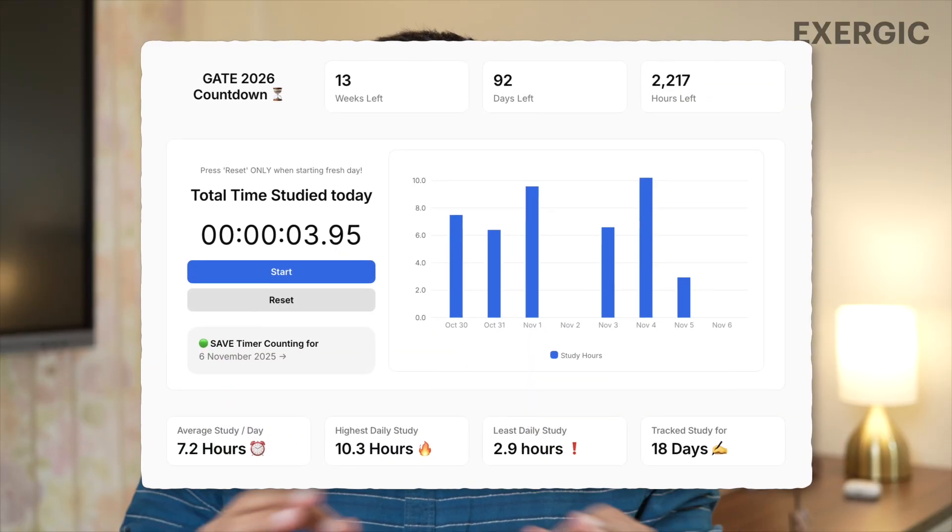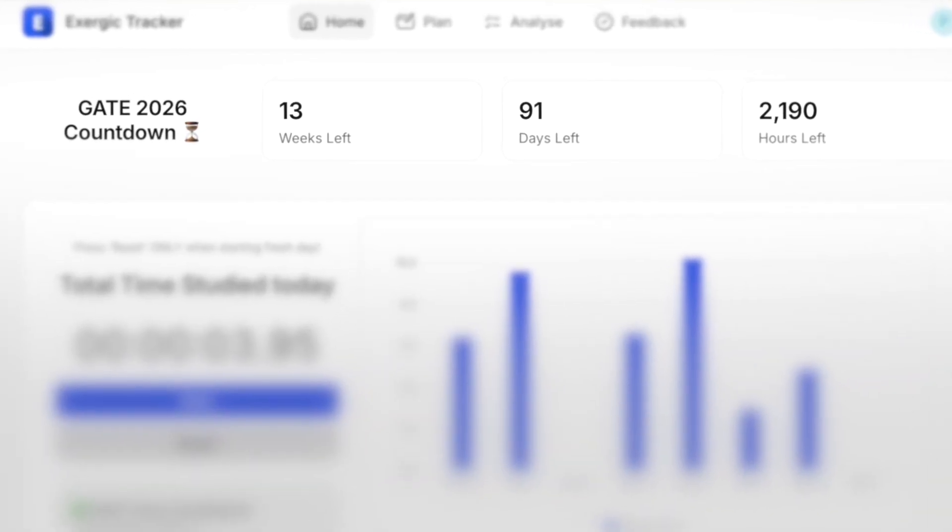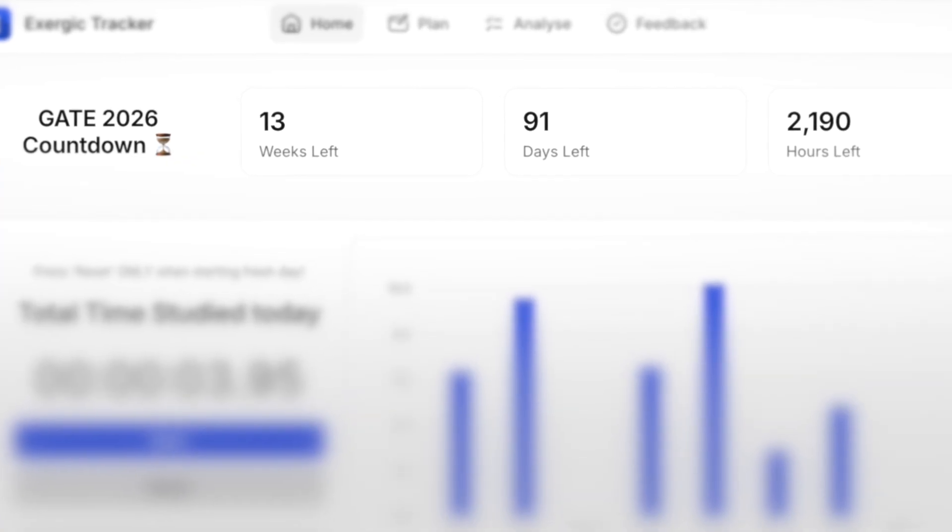I have to increase the number of hours I am preparing. I have to increase my accuracy. This tool will give all of you a chance to track your inputs and improve your inputs. On the homepage, you will also be able to see the countdown towards GATE — how many weeks, days, and hours are left for GATE.